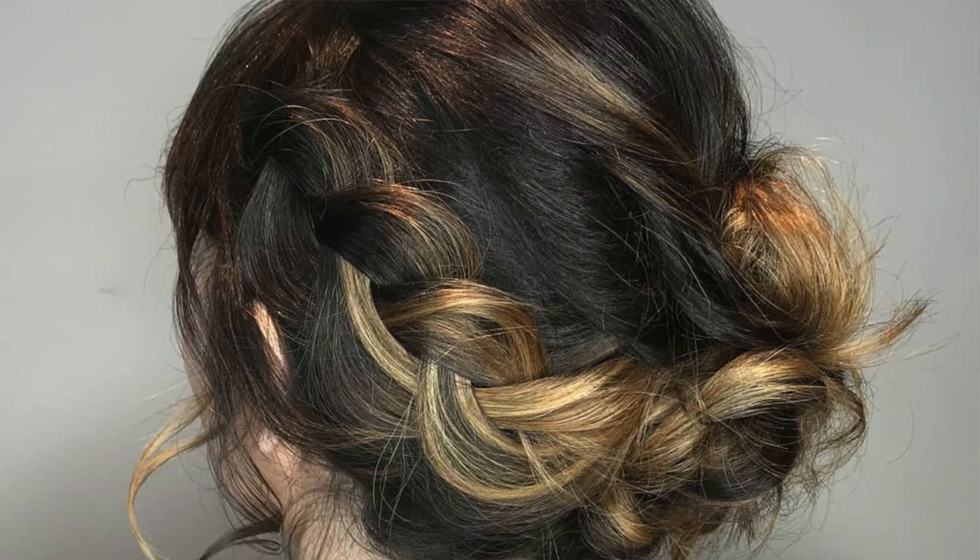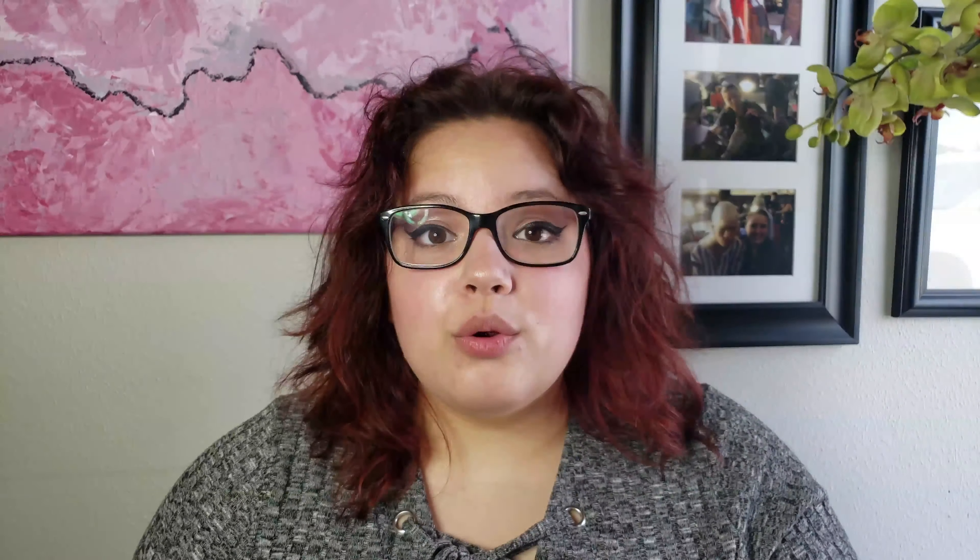Starting at number five, we have this juicy braid updo — great to show off some dimension in the hair. At number four, we have this textured, swirled updo, great to accent any statement dress.